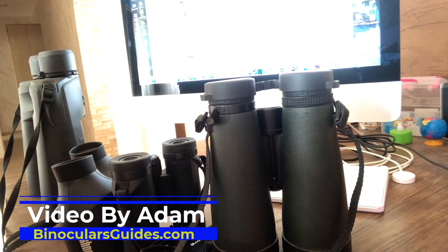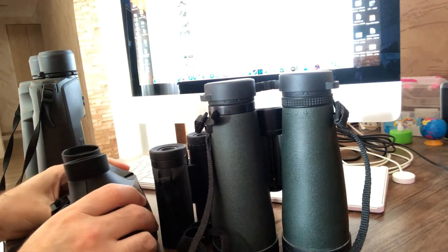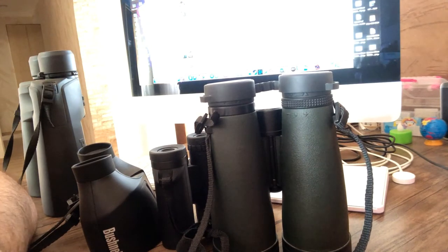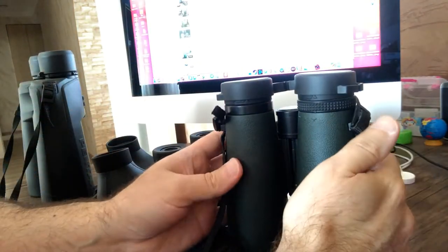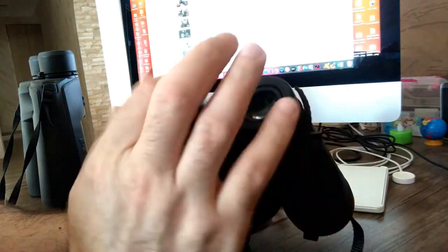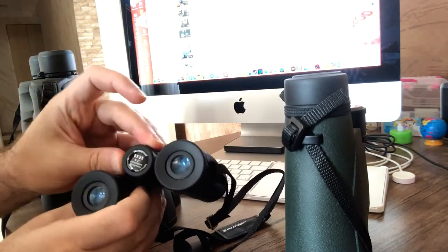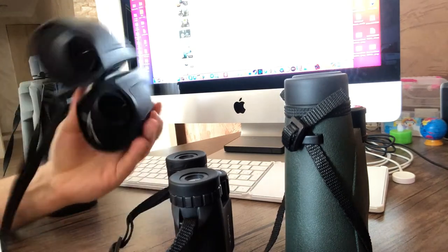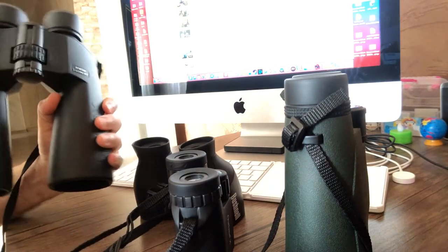Hi, Adam speaking from binocularsguys.com. Today I'm going to talk about different types of binoculars with different magnifications, because very often when people want to buy binoculars, they don't know which magnification will serve them better. For example, this binocular from the American Levenhuk brand is magnification 12, a pretty powerful binocular. This Celestron is magnification 8 — a compact binocular. This Bushnell is magnification 4, and this is the most powerful: magnification 20 from Pentax.